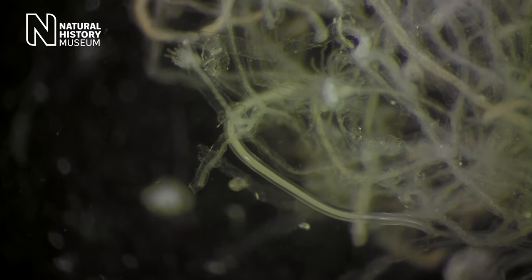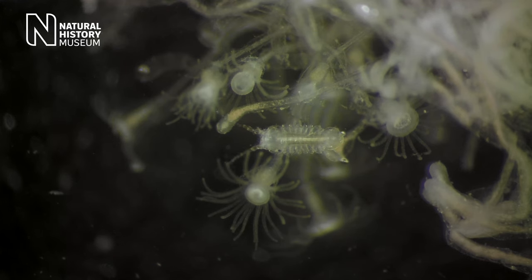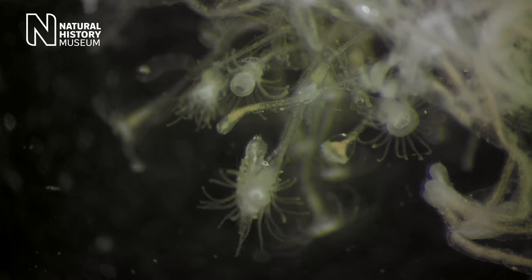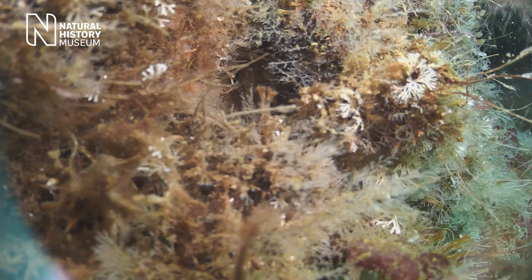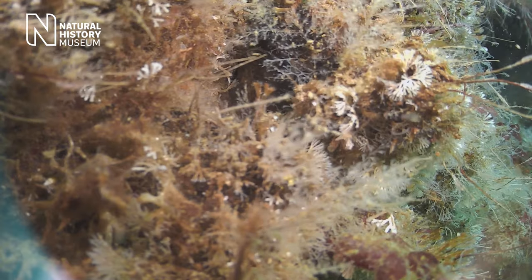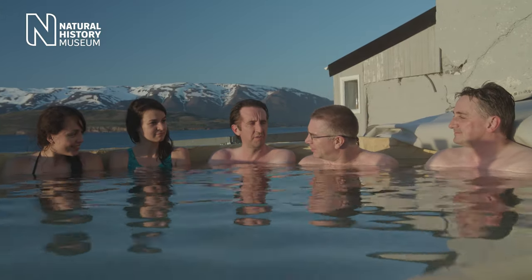When people first discovered hydrothermal vents there was a general perception of them being extreme ecosystems — high temperature, rich in chemicals, where life might struggle to exist. But we have a working hypothesis that actually the opposite is true. Everyone likes a hot bath, so why not the animals in the deep sea?